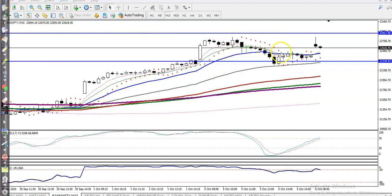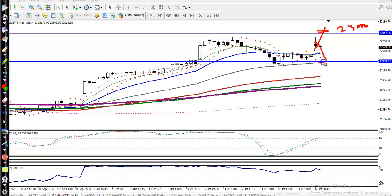One option: after breaking the resistance line around 23,000 — if price breaks that level of 23,000, we will go for a buy. Another option: we need a retracement or pullback around 22,300, because there is support there. We are also looking for a specific bullish candlestick pattern at that point.